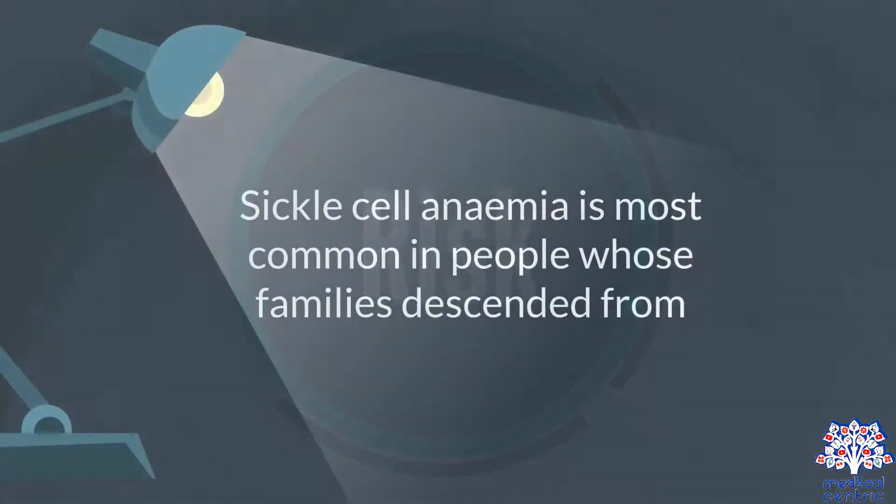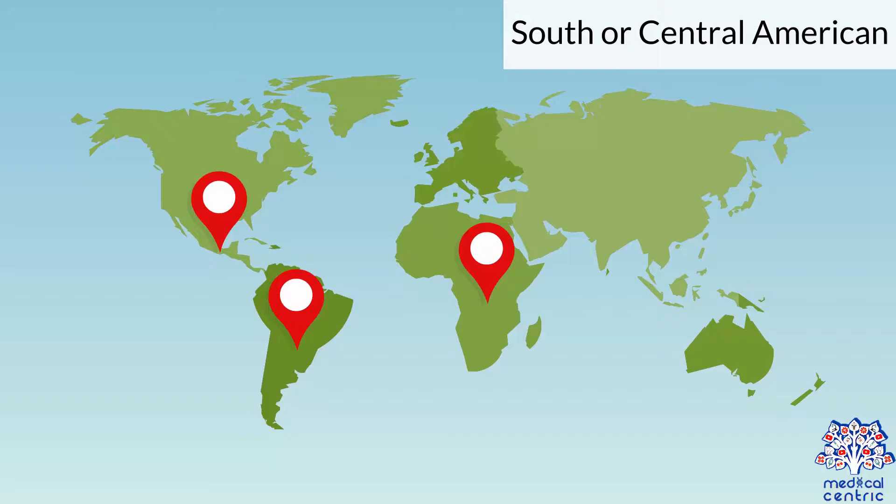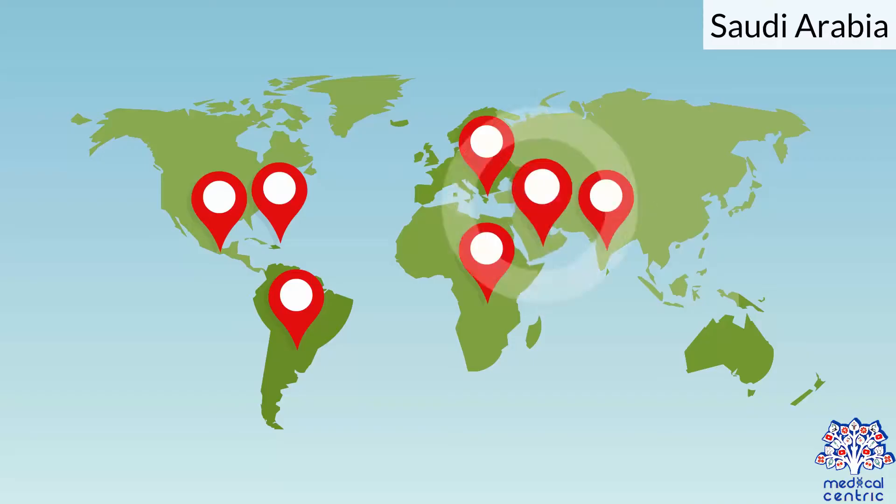Risk: Sickle cell anemia is most common in people whose families descended from Africa, South or Central America, Caribbean islands, Mediterranean countries, India, and Saudi Arabia.